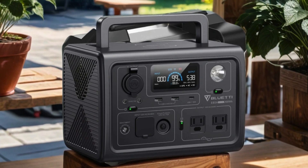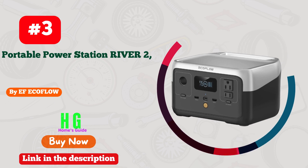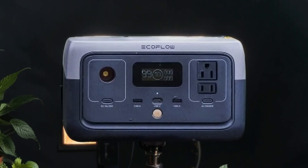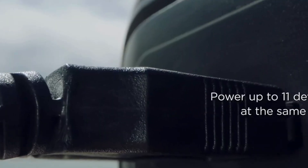Number three: EF EcoFlow Portable Power Station River 2 — a game changer in outdoor power solutions. With its 256 Wh LiFePO4 battery and one-hour fast charging capability, this portable powerhouse ensures uninterrupted energy wherever you go. Boasting two up-to-600W AC outlets, it effortlessly powers your camping trips, RV adventures, or home essentials.